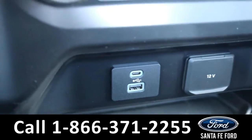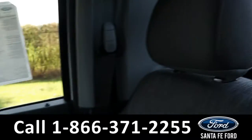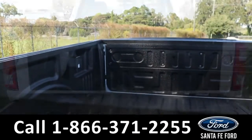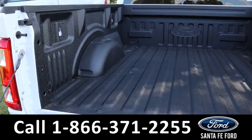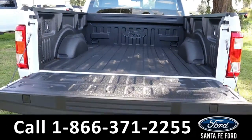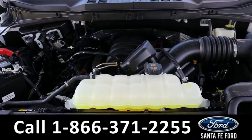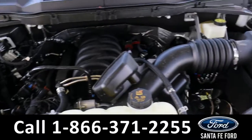Now let's take a closer look at the bed of the truck. Here is the bed of the truck. Under the hood is a five-liter V8 engine.